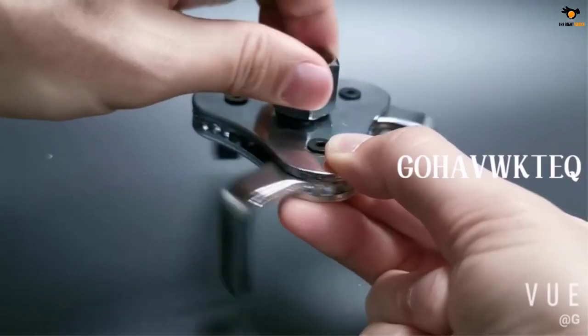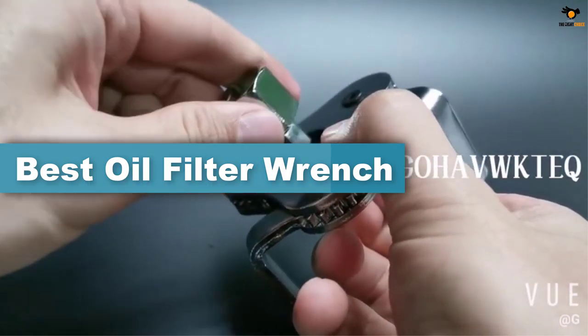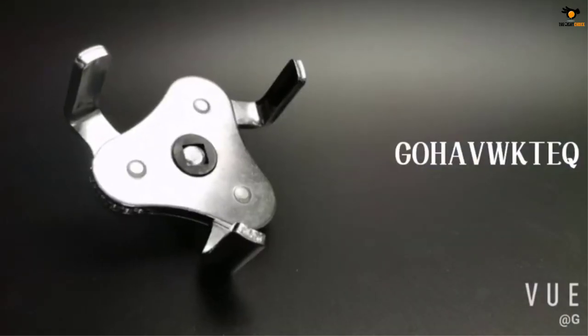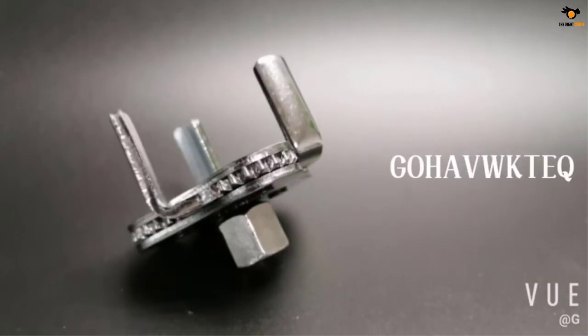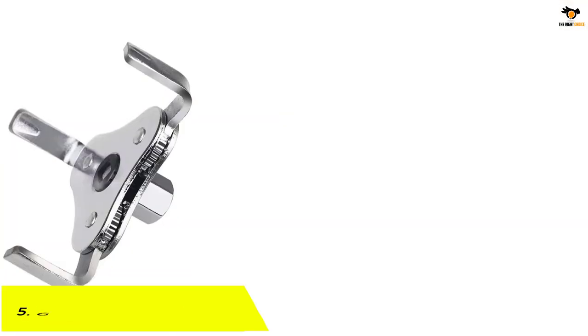Hey guys, in this video we're going to be checking out the top 5 best oil filter wrenches available on the market for their true quality. I tried to make the list based on their popularity, quality, price, durability, user opinions, and more. If you need more information about these products, please check the link in the description section below, and don't forget to subscribe to our channel to get future reviews. Okay, let's dive into the video.